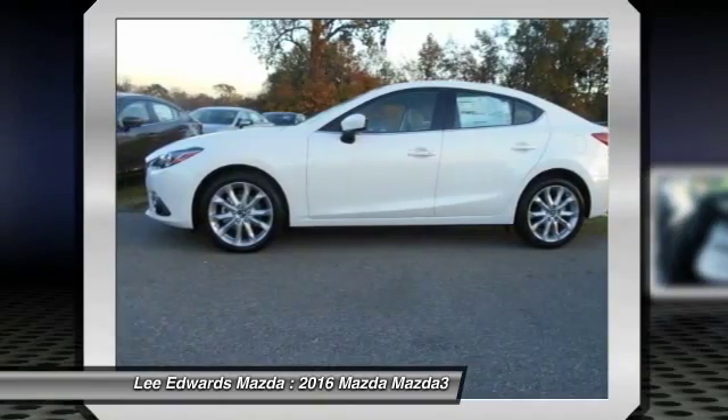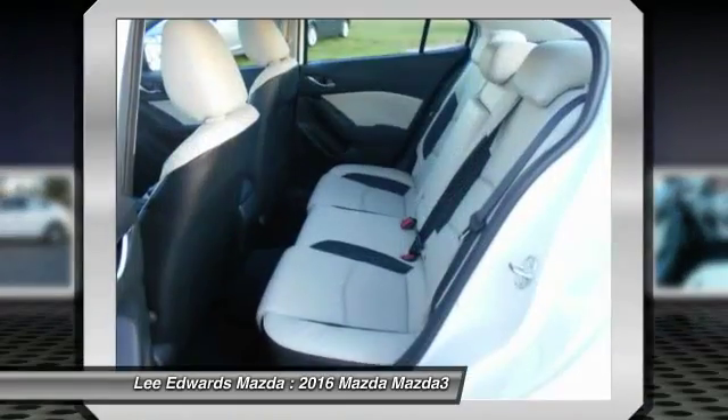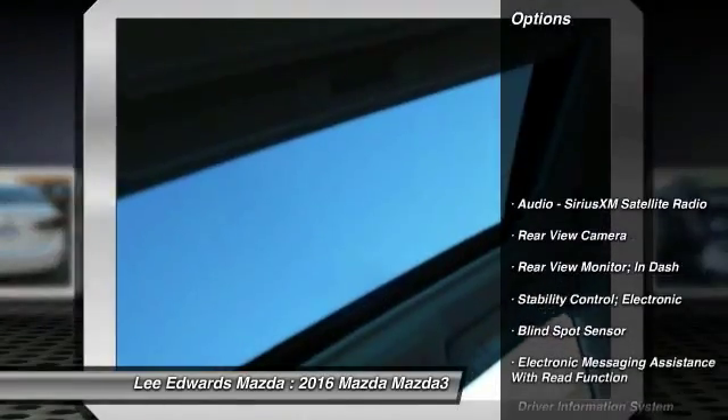Powerful and economical, technologically savvy, and boasting top safety features, the Mazda 3 is the total package. Here are some of this vehicle's great options.